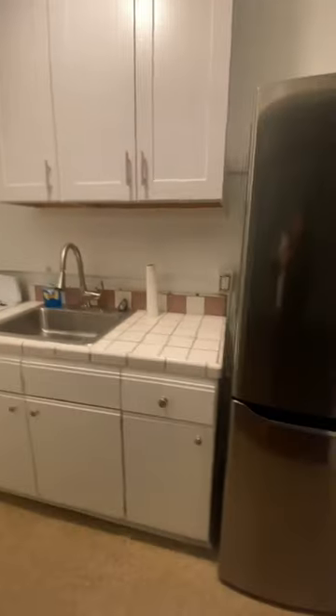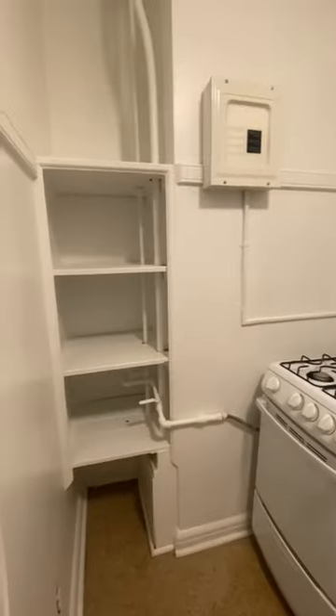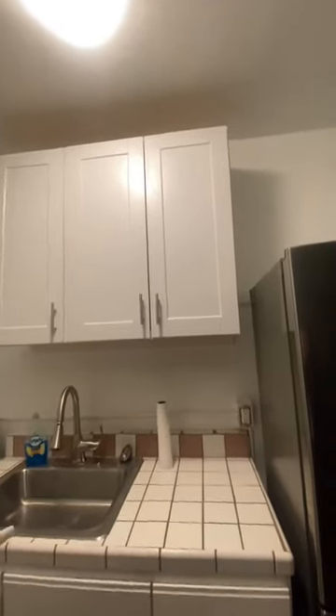With the refrigerator! And then here's the sink and the stove. I have so much storage space right here — the new cabinets are so tall, like out of this world. So I'm only gonna be able to reach.